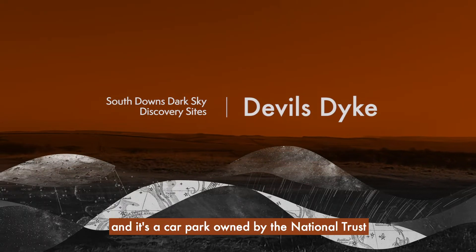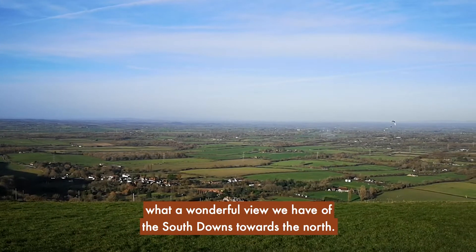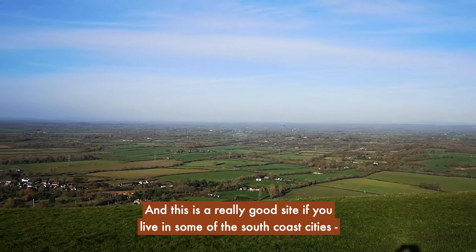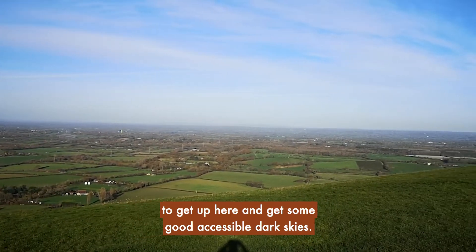This is Devil's Dyke, a car park owned by the National Trust. You can see what a wonderful view we have of the South Downs towards the north. It's a really good site if you live on one of the South Coast cities to get up here and get some good accessible dark skies.